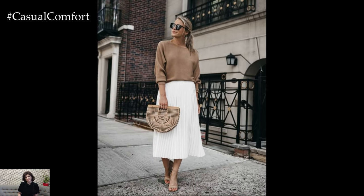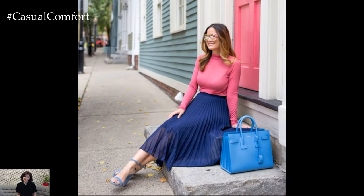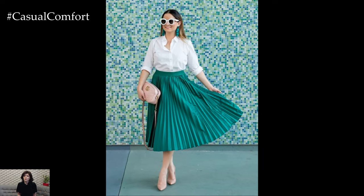One of the key advantages of pleated summer skirts is their versatility. They come in various lengths, from mini to midi to maxi, catering to different style preferences and body types. A mini pleated skirt exudes a playful, youthful vibe, perfect for casual outings or beach trips. Pair it with a simple tank top or a crop top and some sandals for a laid-back, summery look.